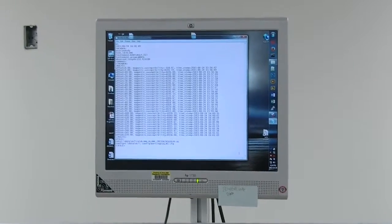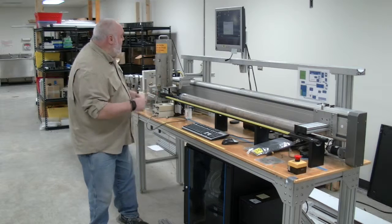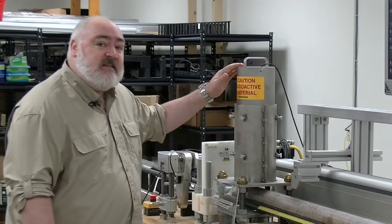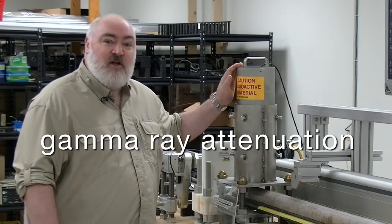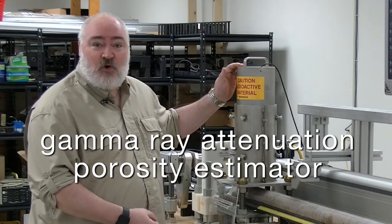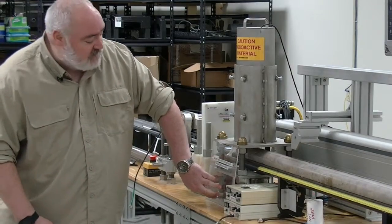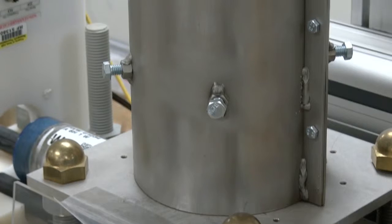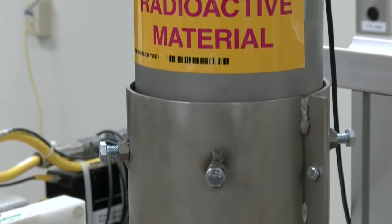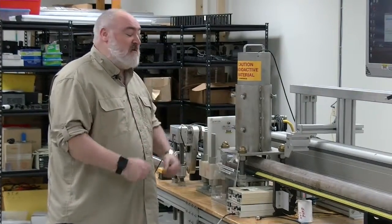It captures data from these sensors very quickly and effectively. For example, the first thing the core sees as it moves through the track is this instrument here — the gamma ray attenuation porosity estimator, which is a really long way of saying it tells us what the density of the core is. On the bottom of this is a gamma ray source, a radiation source, and that focuses radiation through the core and into the detector. The denser the core is, the more radiation it absorbs, and so that gives us a very quick, instant value of density.